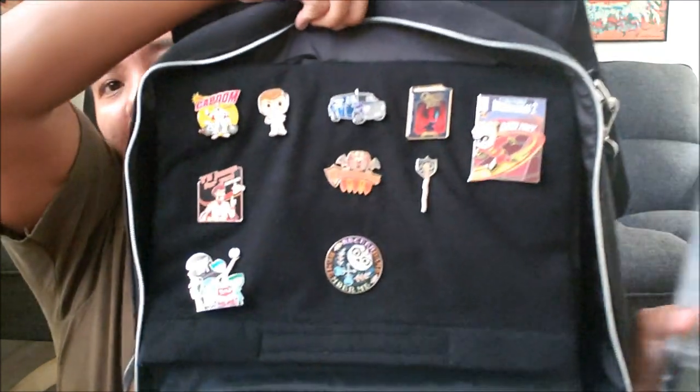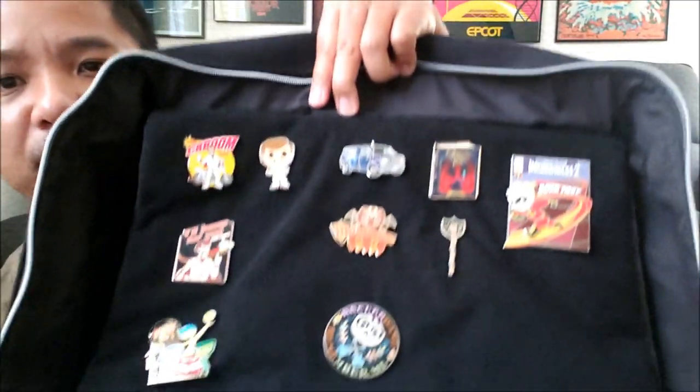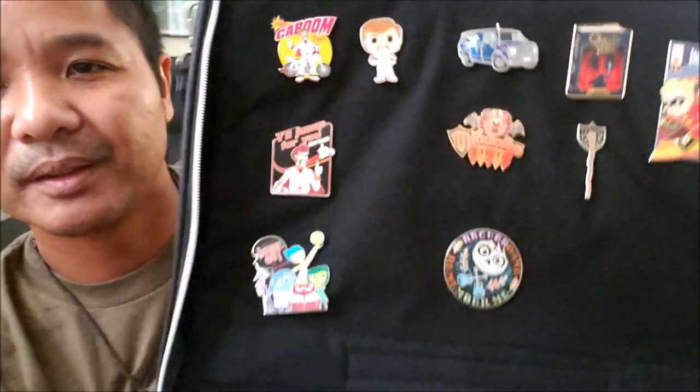I have another Duke Caboom pin which I'm pretty proud of. This one appeared at San Diego Comic Con and it's a jumbo sized fig pin — extra large. This one can actually stand on its own, but I wanted to put it in my pin bag. I didn't know how big it was, so I'm gonna have to reshuffle my pins to fit this giant Duke Caboom pin.